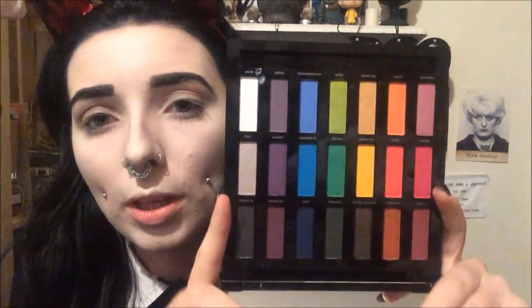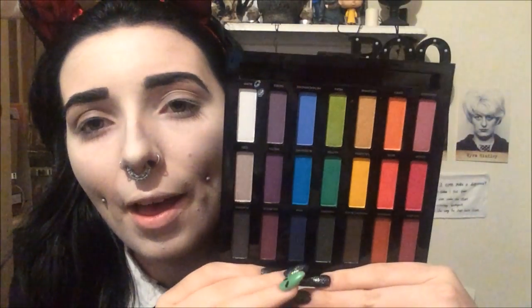Now I'm going to use my Urban Decay Full Spectrum palette — there are so many cool colours in here. I'm going to take the middle shade called Hatter, which is a green, using a flat eyeshadow brush from Topshop. I'll pack that from the inner corner right up to about halfway along the lid, slightly blending out towards the outer corner. Then I'll blend it out into the crease with a Real Techniques base shadow brush.